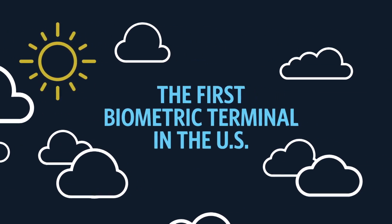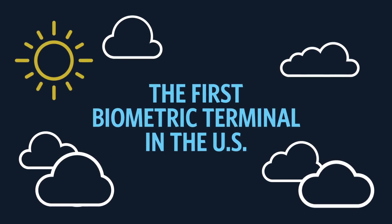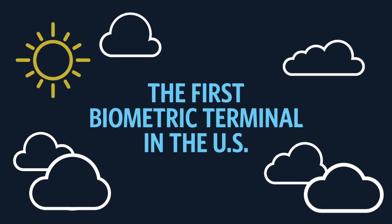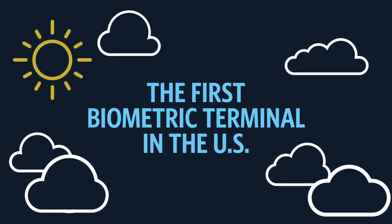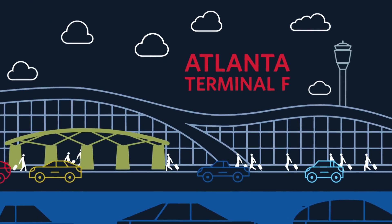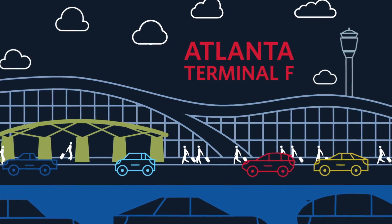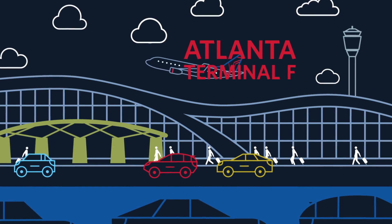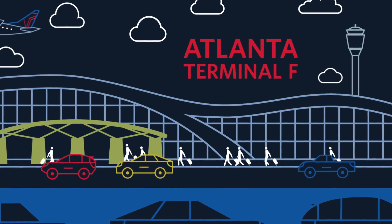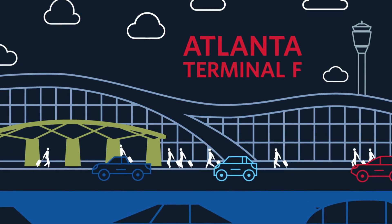Introducing the first fully biometric terminal in the United States — the newest way Delta is making the curb-to-gate experience seamless with Delta Biometrics. Beginning December 2018, customers traveling on direct international flights leaving from Terminal F at Hartsfield-Jackson Atlanta International Airport will be able to use optional facial recognition technology throughout the terminal.